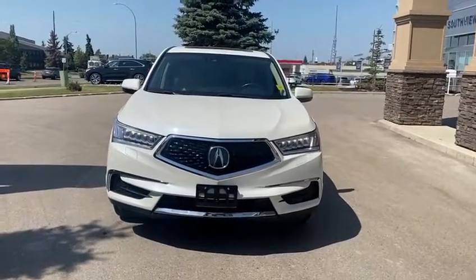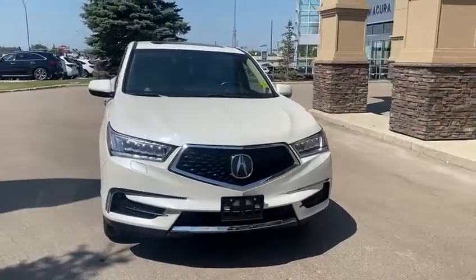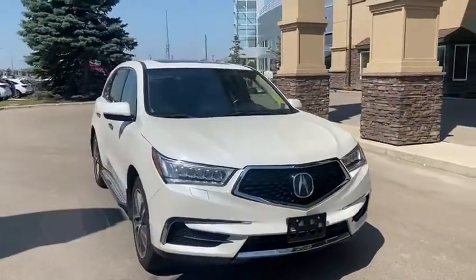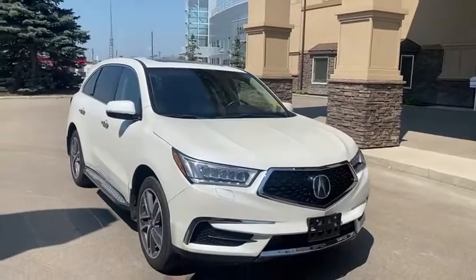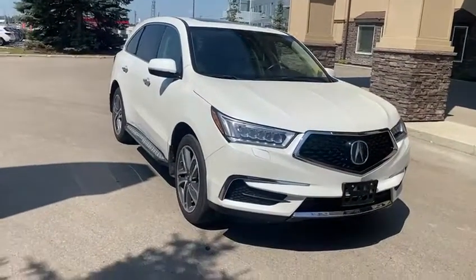Good afternoon, Phil. This is Joseph here with Southview Acura. Here I have the beautiful 2017 Acura MDX in this sharp pearl white color. It glistens in the sun — it's not a dull color by any means.